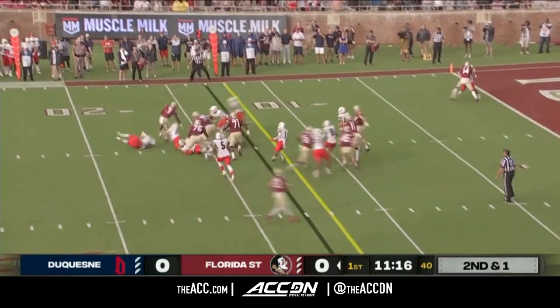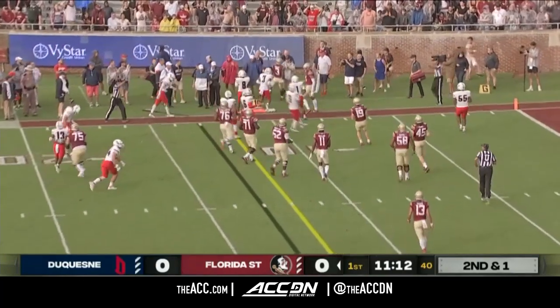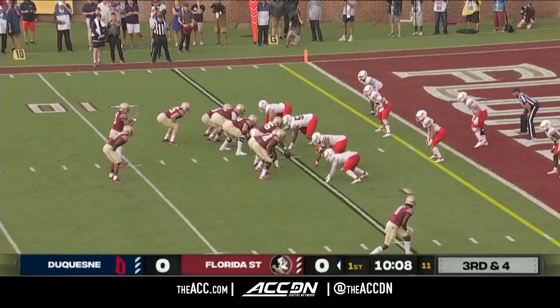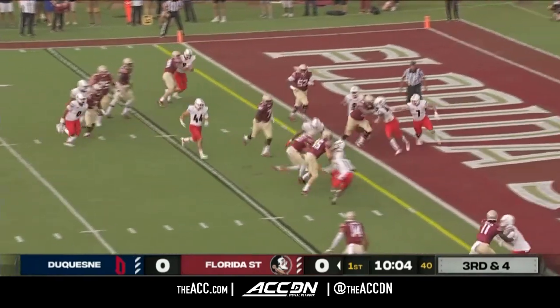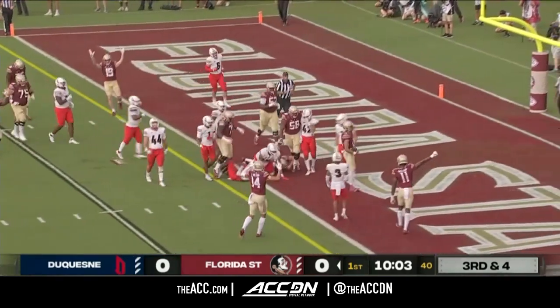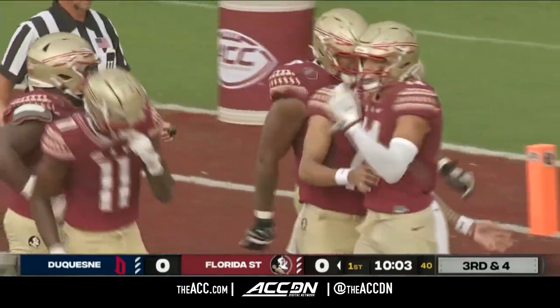And Benson, the Oregon transfer, gets the call around the left side. Sworn by Dukes, stays on his feet. Trey Benson has a first down. Third down and four — Travis back in the gun on the QB keeper. Here comes Travis across the goal line. FSU's on the board, and it's QB1 who scores.